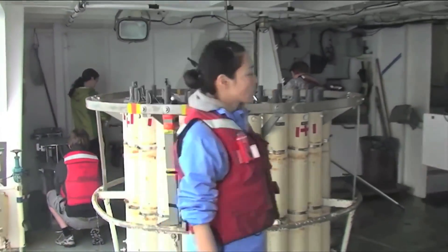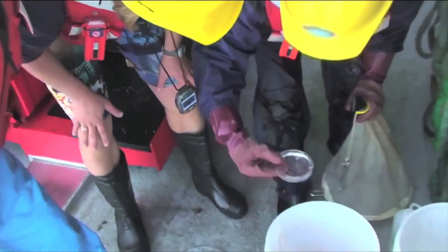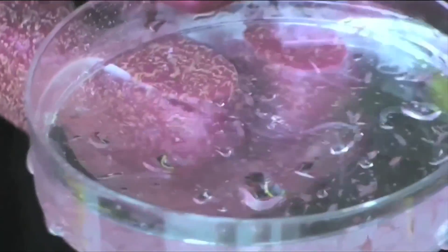What Japan has done — what all countries do — is set a threshold above which you're not supposed to be eating contaminated fish. The Japanese threshold is quite low, about 100 becquerels per kilogram. And there are places, particularly near Fukushima, particularly the bottom-dwelling fish, where the fish exceed that level. That means those fisheries are closed for commercial fishing.